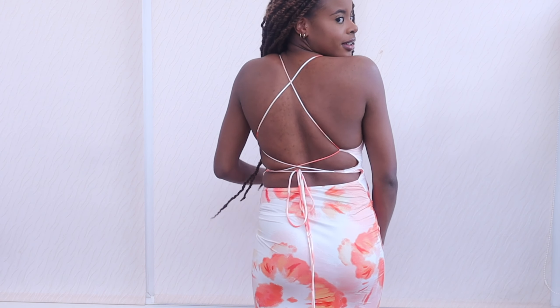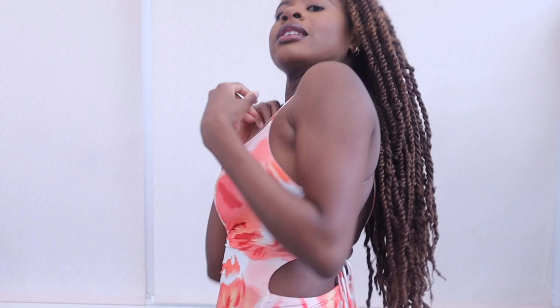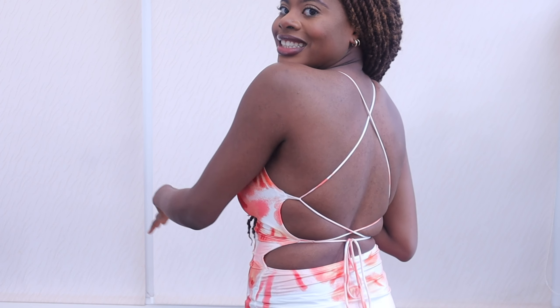Last but not least, we have this gorgeous maxi dress in a size small that cost me £10. Look at the back — look at the back! Look at the design. It's the details for me: the design, the material, the quality. I feel elegant. I look beautiful in this dress. All your day parties, barbecues, graduations — everything, invite me and I'll be walking up in things like this. I need to go to Barbados, the Bahamas, Jamaica in this dress.